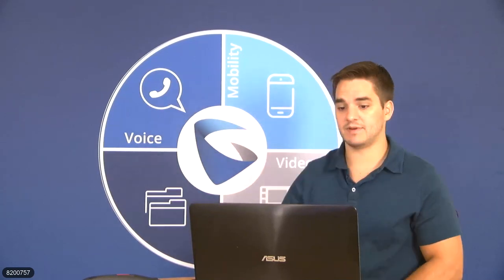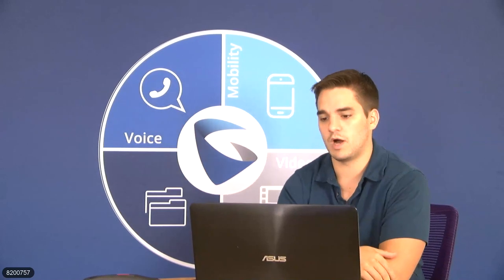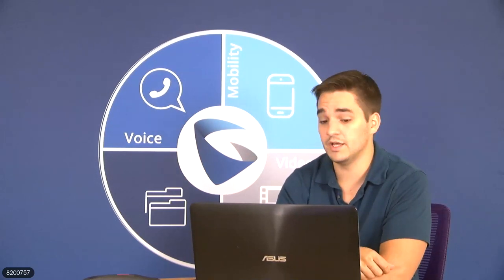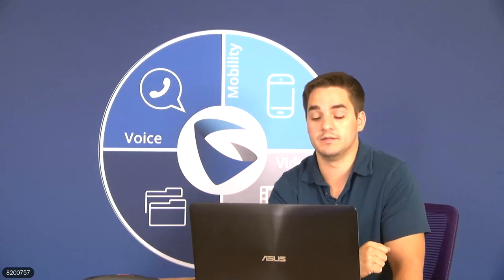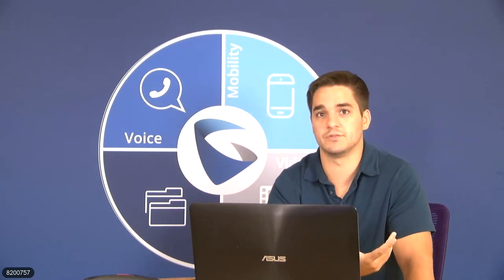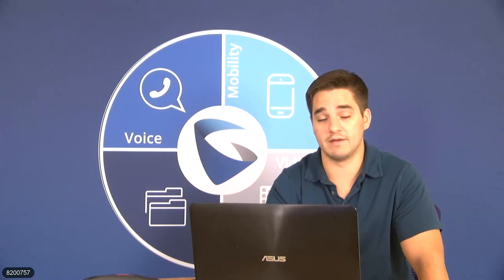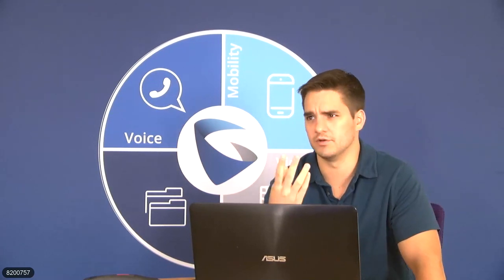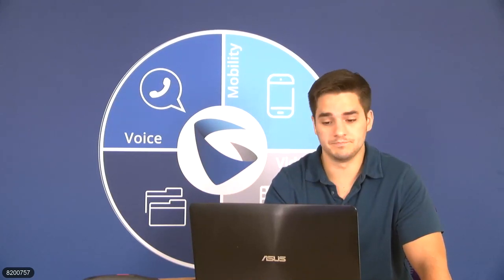David asks: how many of these devices can be included in a single UCM paging group for building-wide paging? The limit would be the amount of SIP endpoints based on the UCM — this changes per UCM model. The UCM can only have a set amount of endpoints; I think it can go as high as around 2,000, but it depends on the UCM model.